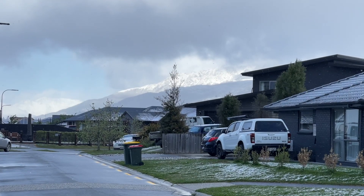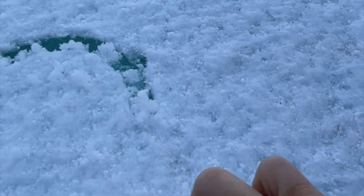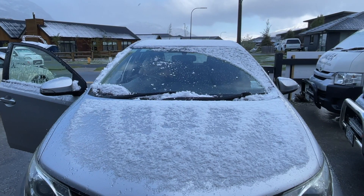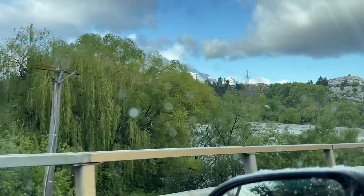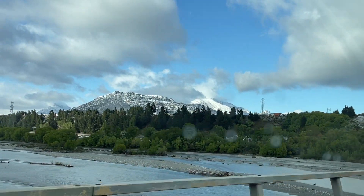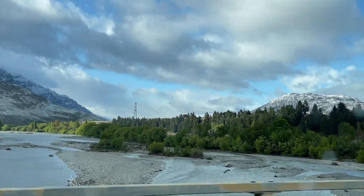We spent a night in the suburbs of Queenstown, and when we woke up the next morning, we were in for a huge surprise — snow, and quite a bit of it. Our drive from Christchurch to Queenstown took about six hours, roughly 480-some kilometers if you take State Highway 8.